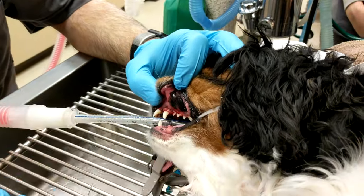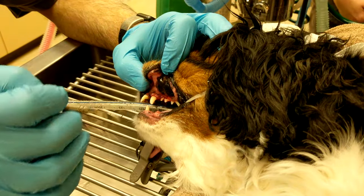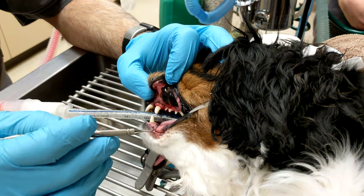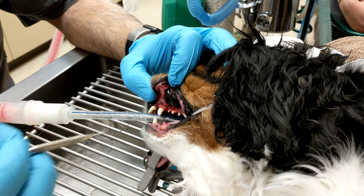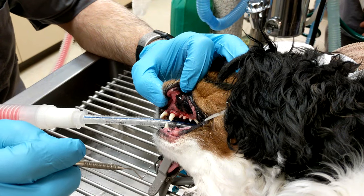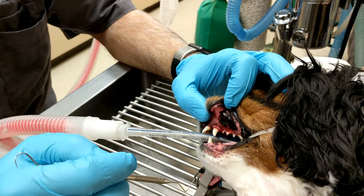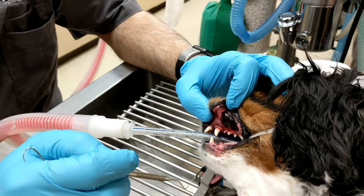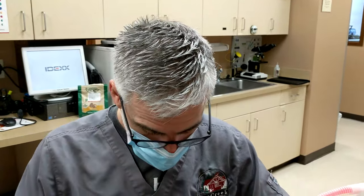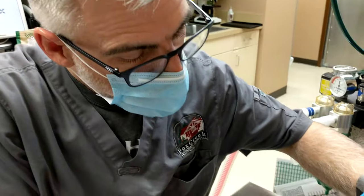It's hard to see when you're doing an exam or looking in your pet's mouth that they may have problems like this grade 3 furcation — you wouldn't even know it. All of this is usually hiding under tartar. We find these kinds of conditions every day, and we can remove that tooth, make the pet a lot healthier, and take them out of pain. It's extremely rewarding to do dentistry because of the good you can do in just a short period of time.